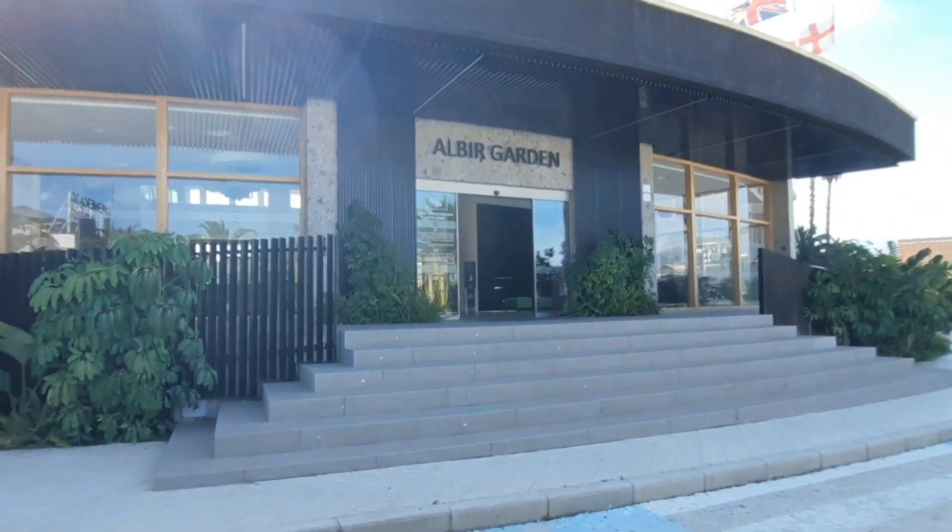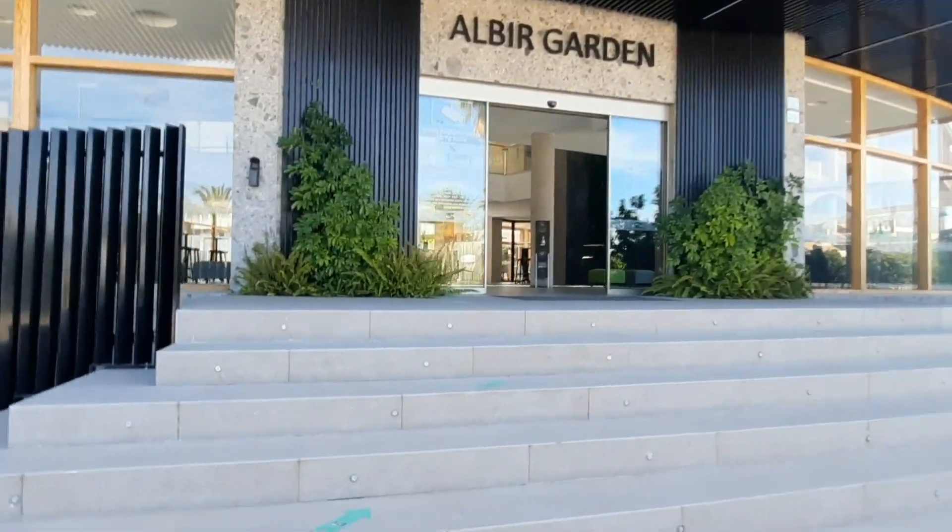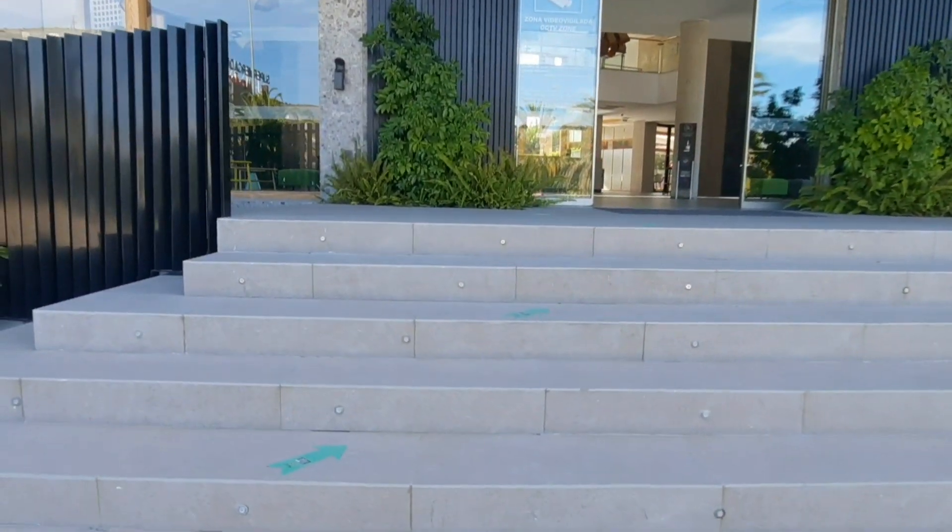I've used to work in this hotel before - it's been changed completely. Let's go and ask; I think there's my friend working here. I'm going to go and ask if we can film something inside.